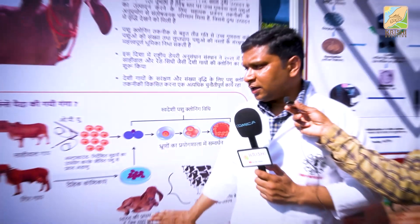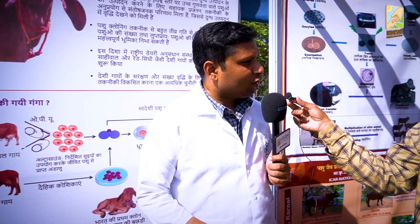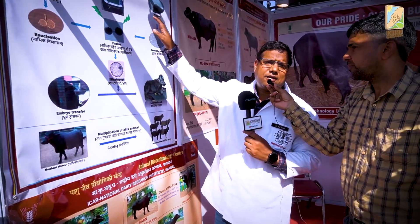Our state is on this career and we will work in the future. My name is Dr. Manoj. We will give knowledge about the cloning of our state — for 10 years we can find it.